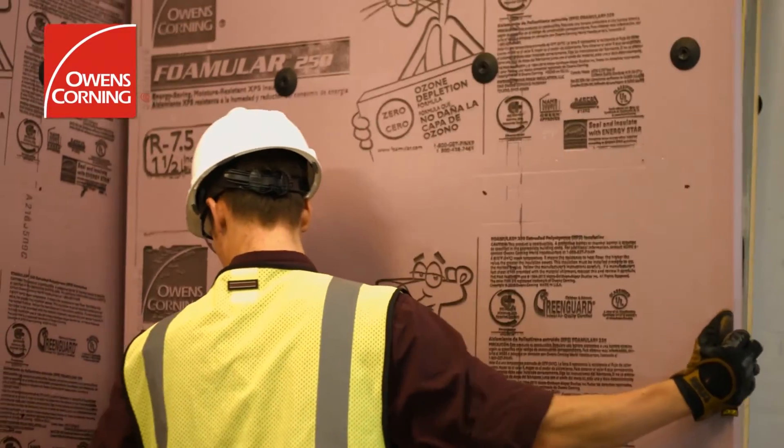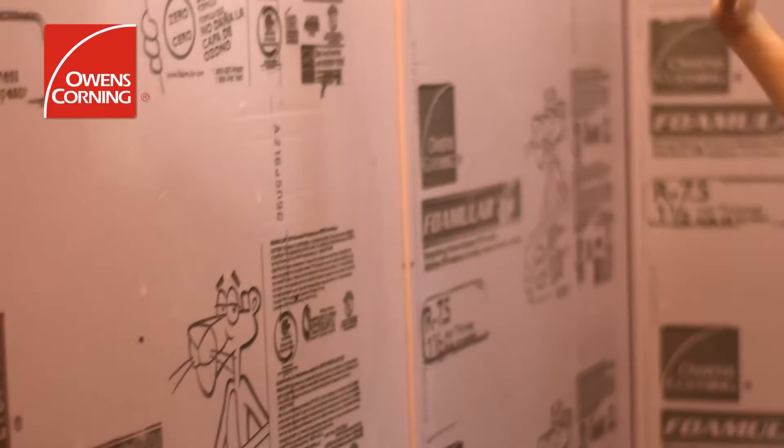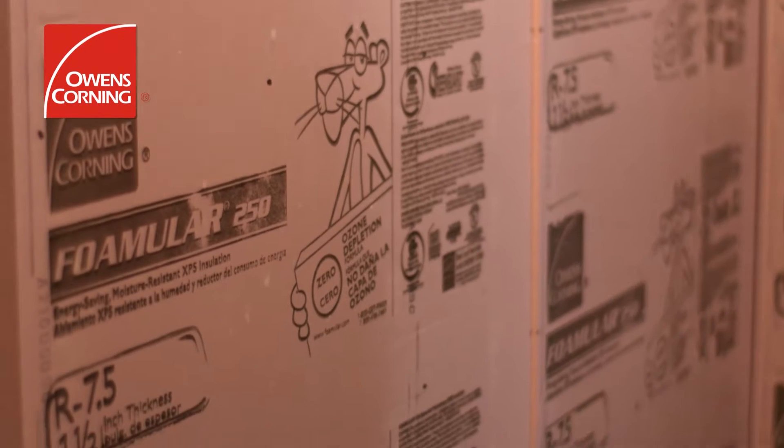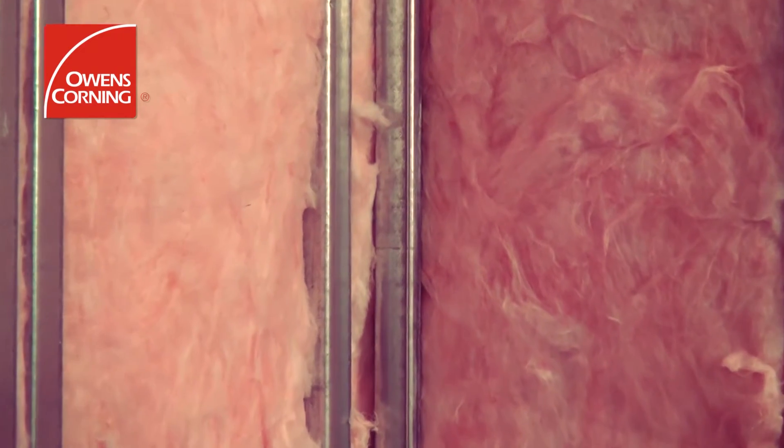Peak thermal performance is achieved with insulation solutions from Owens Corning including Fomular Extruded Poly Styrene, Thermofiber Mineral Wool and EcoTouch Fiberglass Bat Insulation.